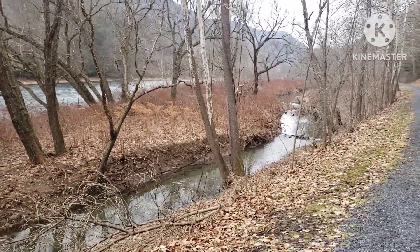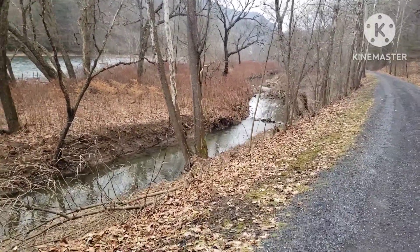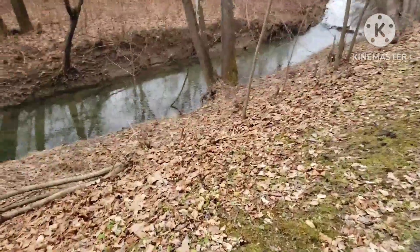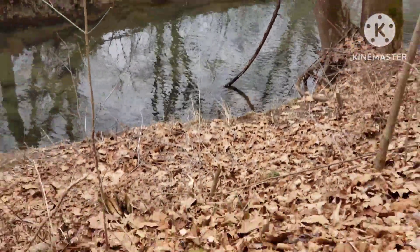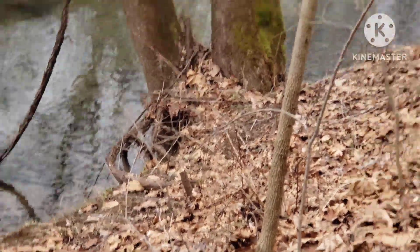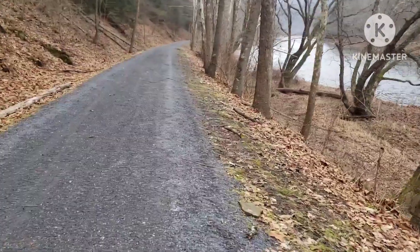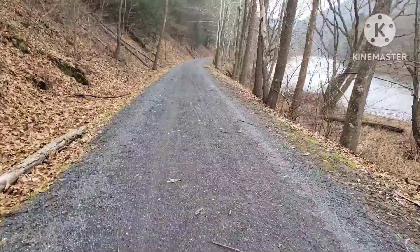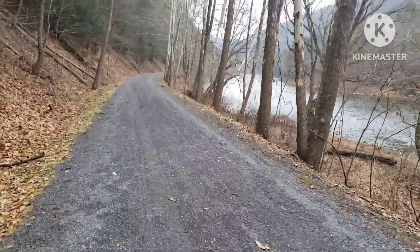I believe there's a family of beavers around here somewhere. If you look over here, you can see where they've gnawed off some trees — right there, down there. It's hard to tell on camera, but I definitely believe there's a family of beavers in this area. As you get down a little further, there's a whole bunch chewed off. They actually made a really nice view across the creek.